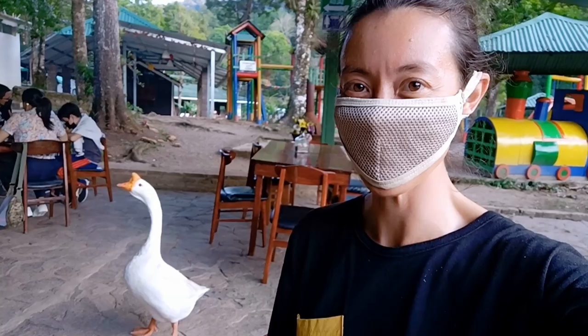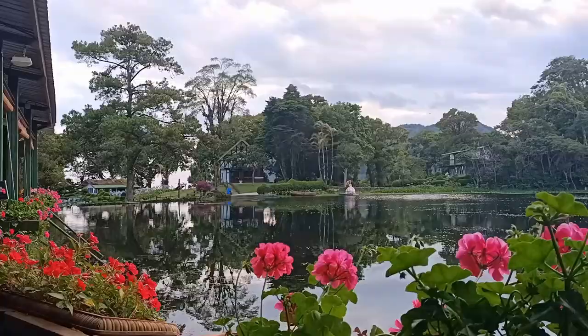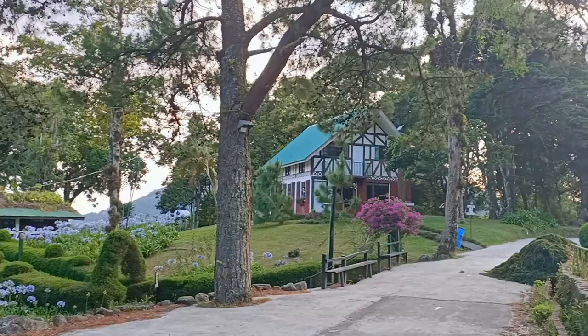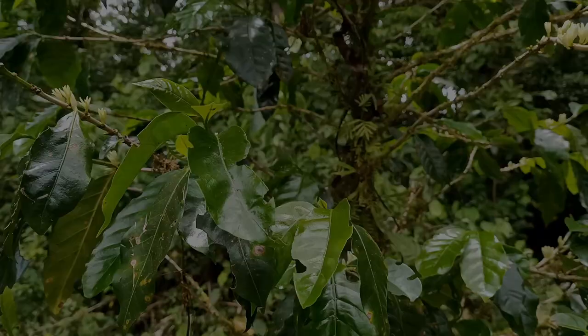A goose just chased John away! Nicaragua just continues to surprise and delight me. This area is a beautiful lakeside area up in the hills and it has the feel of being in Europe, not Nicaragua. Nicaragua just has so much to offer and so many different climates.